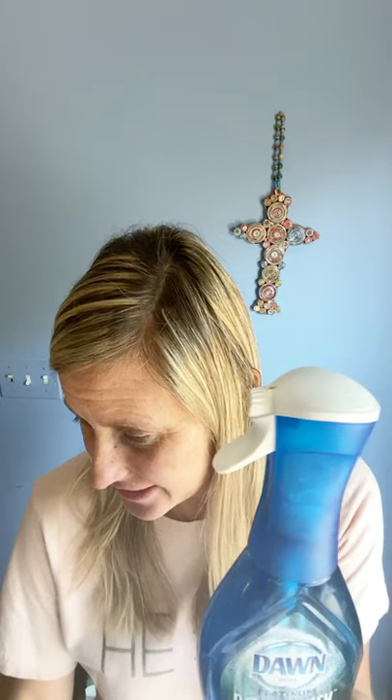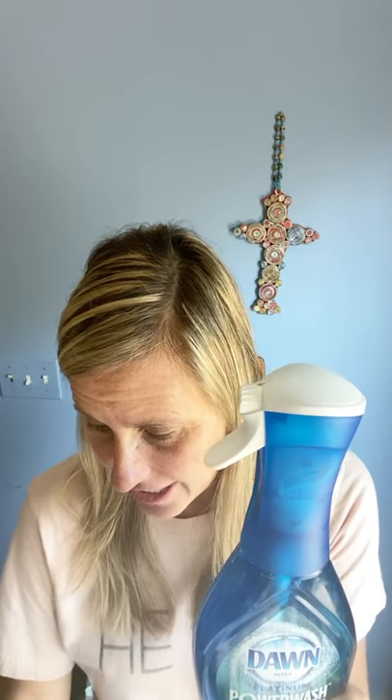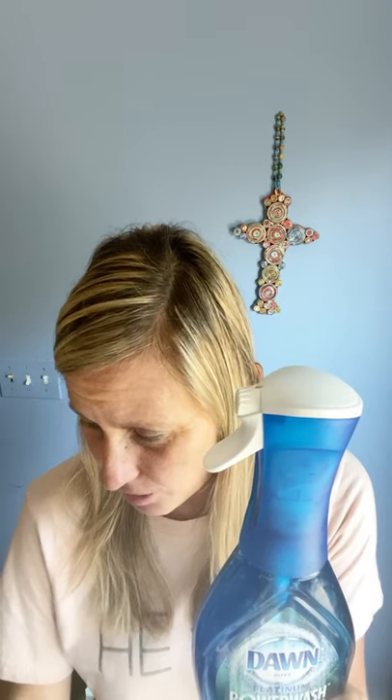Dawn dish soap at Dollar General this week is going to be $3.98. That's a simple, easy digital coupon in Dollar General. And there are also awesome deals at Dollar General on Sparkle paper towels, so don't miss that while you're there.